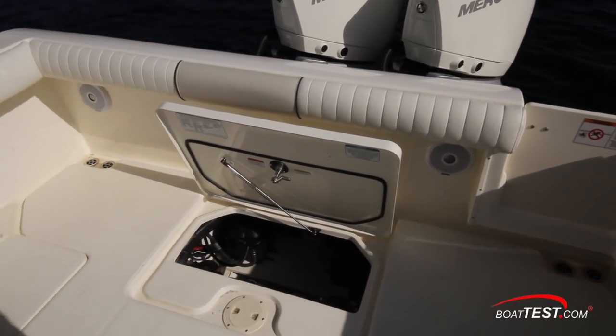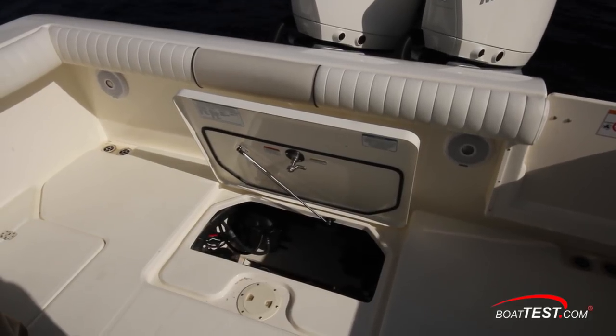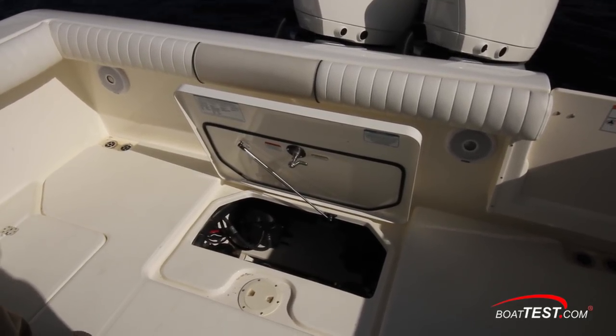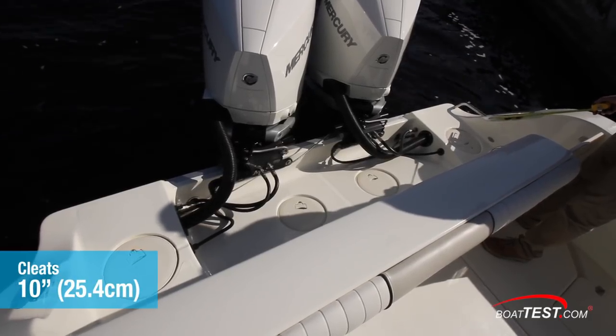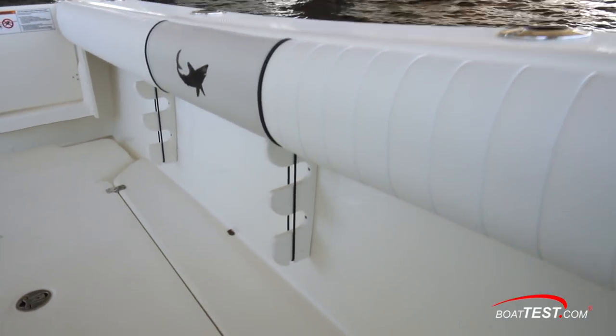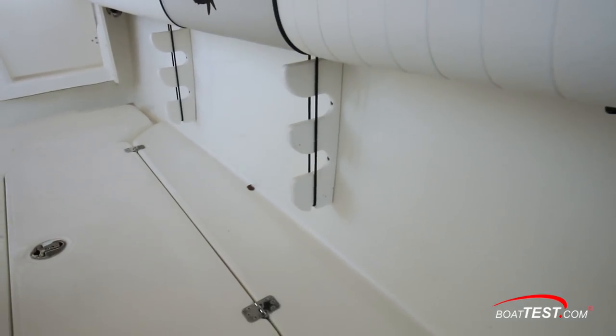The fish box hatch opens on gas struts and the compartments have macerating systems. This hatch in the center of the deck provides access to the live well pumps, batteries, and the fuel water separators. To port, this gate opens to lead to the stern and the aft cleats measure 10 inches. There's rod storage under the gunnels, and as we move forward there's additional space in gunnel lockers.